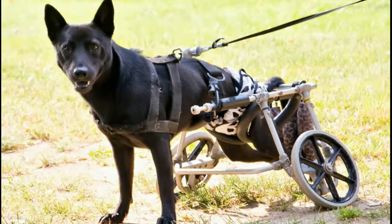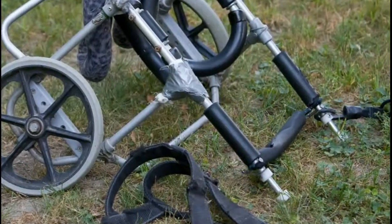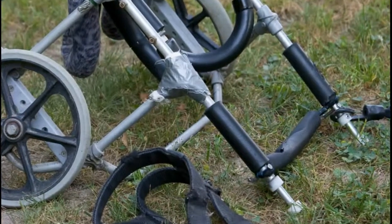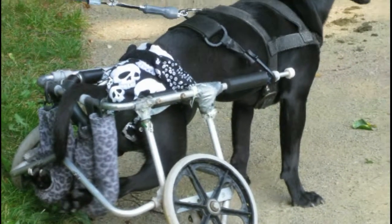The wheelchair she came with was in very tough shape. It had a lot of duct tape on it. It wasn't necessarily designed for her. It fit her well enough so that she could get around, but it wasn't custom to her, so she would fall out of it.